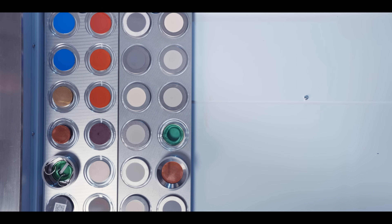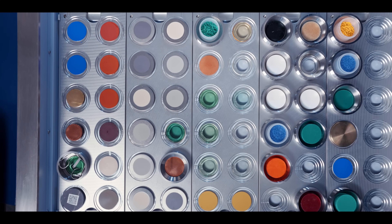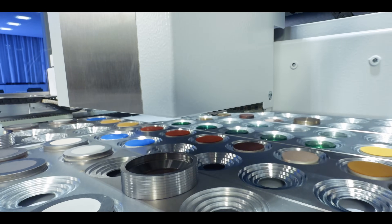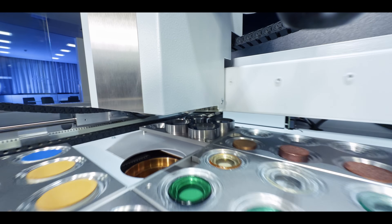Especially with our new easy load sample magazine with integrated camera AI, we provide a very nice feature. The camera recognizes samples and decides on the mode depending on size and shape. So the user actually just needs to place the sample in the loader — that's it — the instrument does it all in one shot.